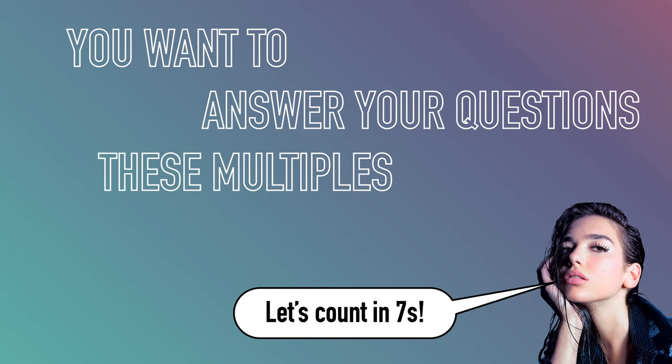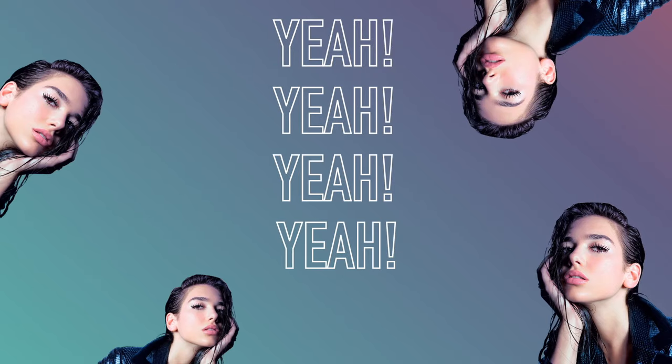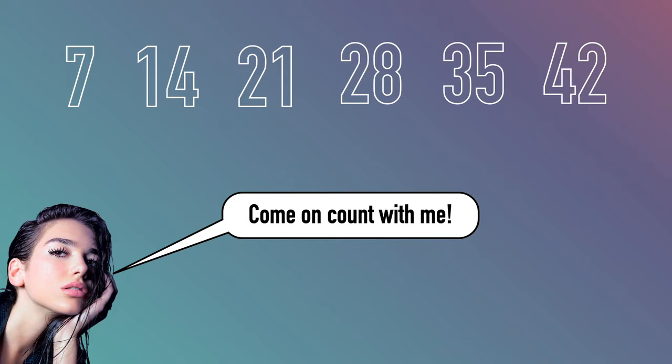If you want to answer your questions, these multiples, let's count in sevens. Make an array, we're multiplying. I got seven, fourteen, twenty-one, twenty-eight, thirty-five, forty-two.